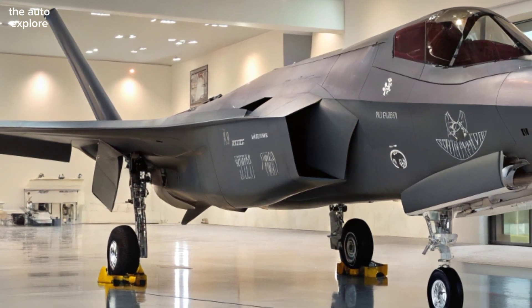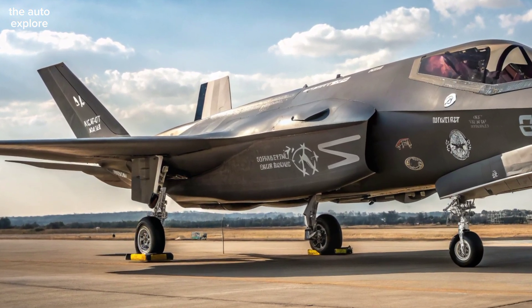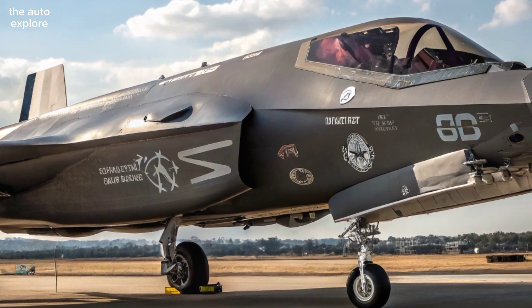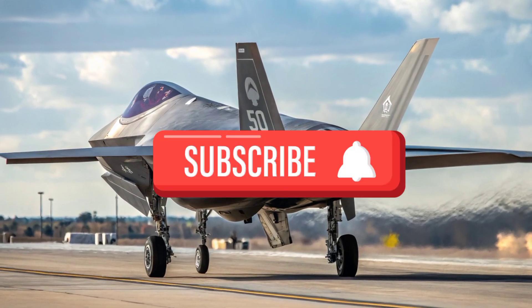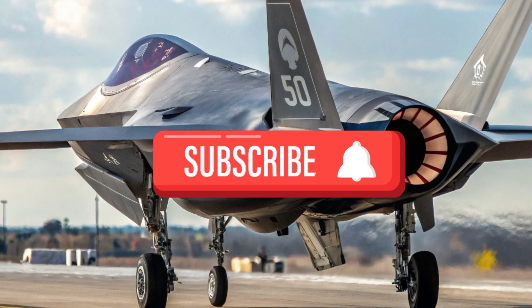In 2026, the F-35I Adir gives Israel a clear advantage in regional airspace. It's not just a fighter jet — it's a symbol of technological dominance and national security. Stay connected with the AutoExplore for more updates on the world's most advanced aircraft, cars, and military technology.